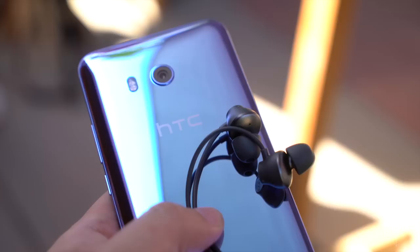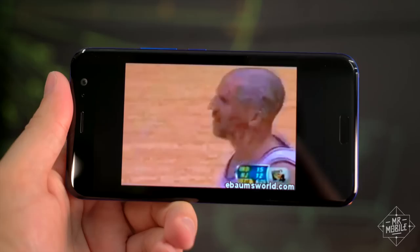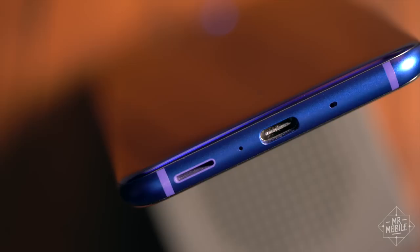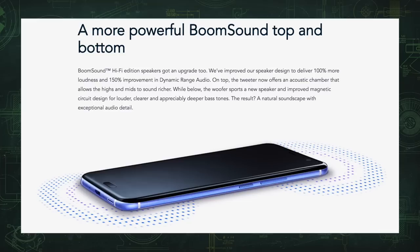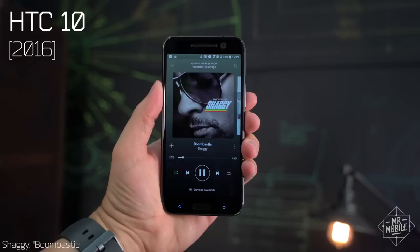Also in the box, a set of earbuds — and these are actually worth your time for once. In exchange for the sin of killing off the standard headphone jack, HTC has given the earbuds acoustic noise cancelling powered by the USB Type-C port. It's not gonna do as good a job at blocking background noise as a good set of over-ear headphones, but for earbuds that come in the box, these are pretty damn good. And if you're at home and want to forgo the phones, the boom is back in boom sound — HTC claims a 100% boost in volume and a 150% boost in dynamic range over the HTC 10. And yeah, you can hear it.